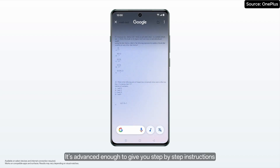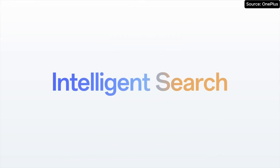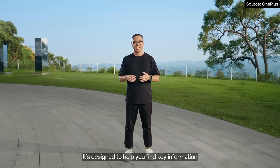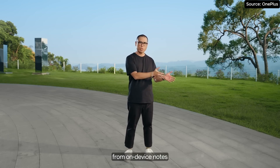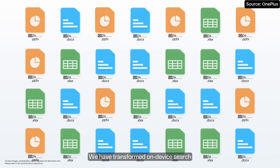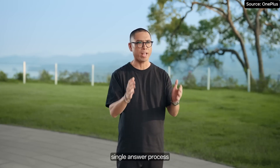It is advanced enough to give you step-by-step instructions to help you solve an array of homework problems. Welcome to OnePlus AI's Intelligent Search. Using Gemini models, it is designed to help you find key information from on-device notes, documents, and even settings. We have transformed on-device search with a seamless single question, single answer process.